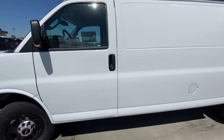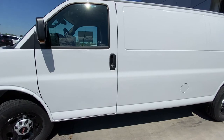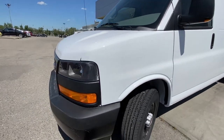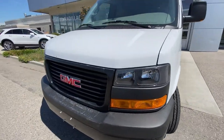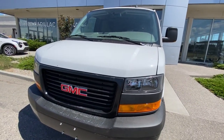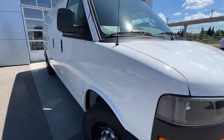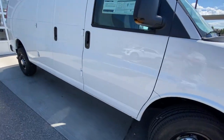Coming down the side of the van, you do have remote start as well as lock and unlock and the key. You've got the van mirrors with the turn signal, coming to the front with halogen light bulbs and the GMC branded grille. Making our way to the opposite side, you have the passenger side door as well as the cargo door.